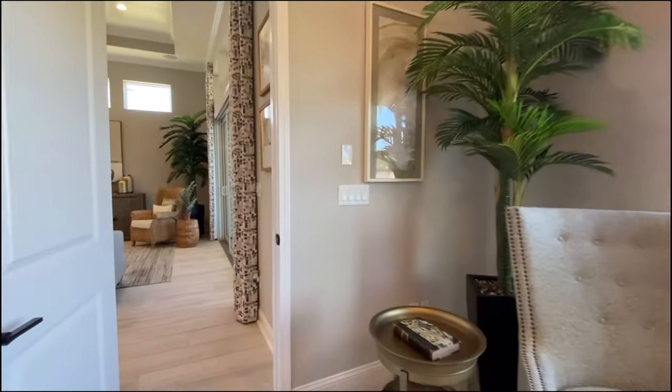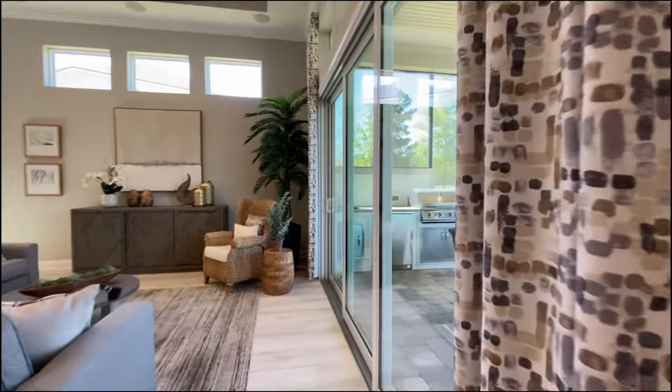Let's go take a look at the lanai — it's the only thing we haven't seen yet. Now, this home, the way it's configured, has a two-car garage. You could bump it out to a third, though you'd probably lose the bedroom off of the laundry room. If you did that, you could probably make it a tandem three-car — that would be my guess.